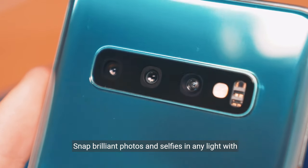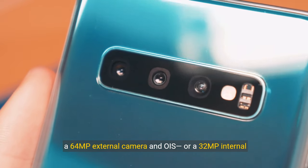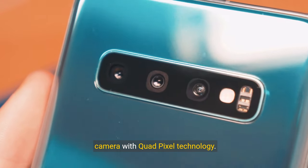Versatile high-res cameras. Snap brilliant photos and selfies in any light with a 64 megapixel external camera and OIS, or a 32 megapixel internal camera with Quad Pixel technology.